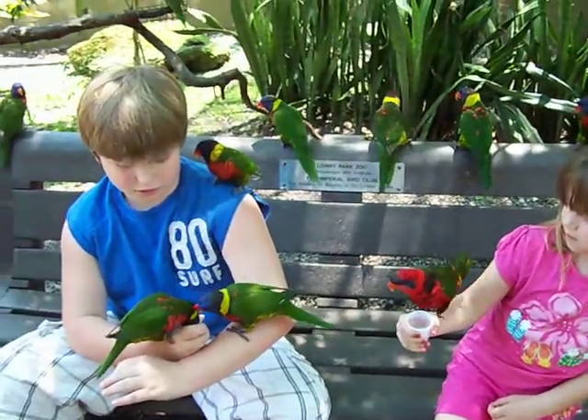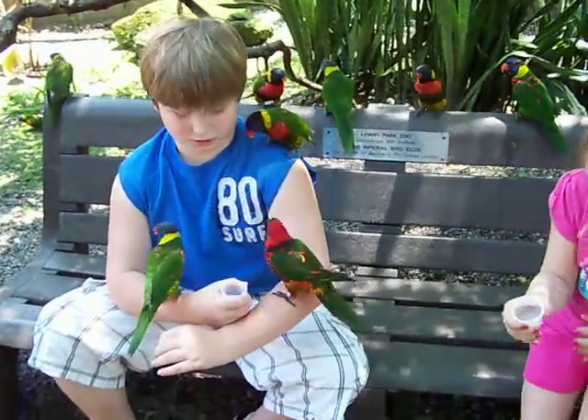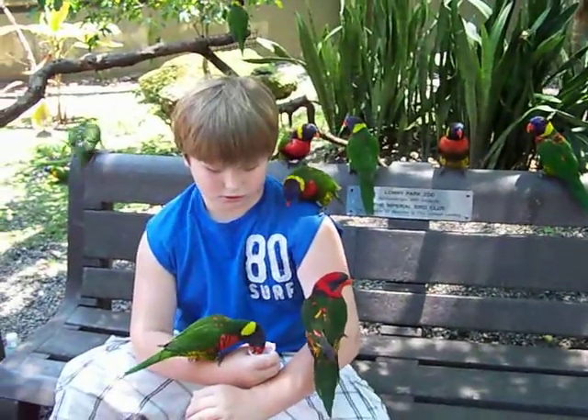Like this one here, that's called green napes. They're both green napes. The one that just flew over with the blue is a blue streak and swing.